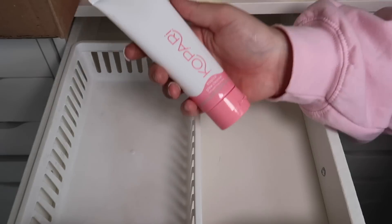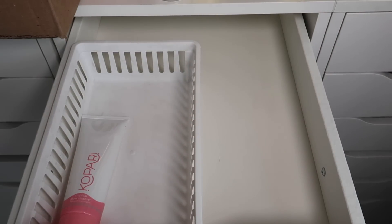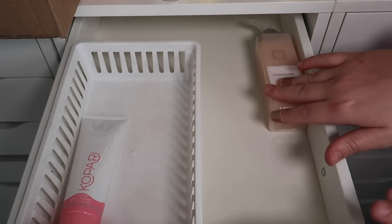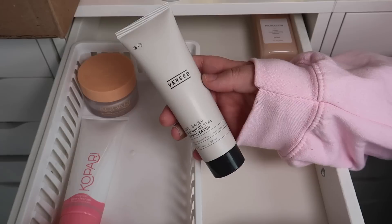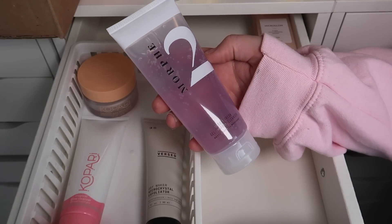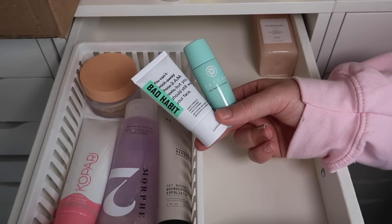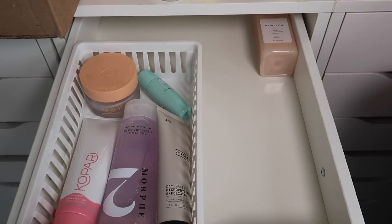A few that I am for sure keeping are the Kopari Tropical Glow Cleanser — that one is a must. I'm also definitely keeping the Ofra Micro Glow Daily Exfoliating Cleanser; I haven't used it yet but I really want to. I also have the Kopari California Glow Enzyme Scrub which I will be keeping, the Versed Daymaker Micro Crystal Exfoliator, and the Morphe 2 Bubbly Fresh Gel to Foam Cleanser. I have two mini cleansers — a mini Bad Habit and a mini Tatcha. I'm going to keep the Tatcha one and declutter the Bad Habit one since I don't need multiple mini cleansers.